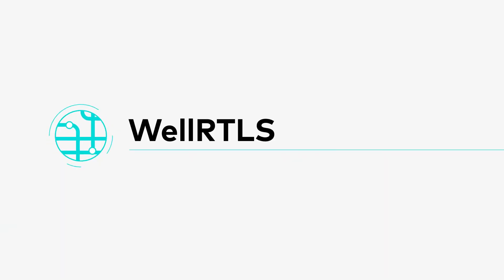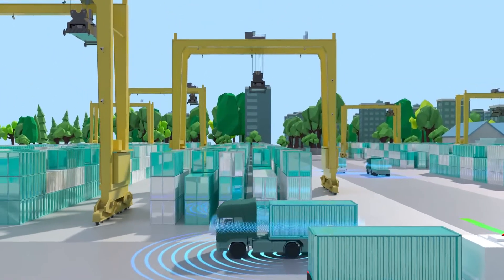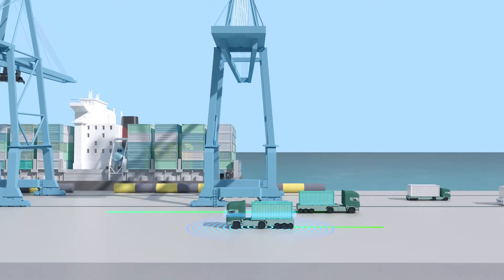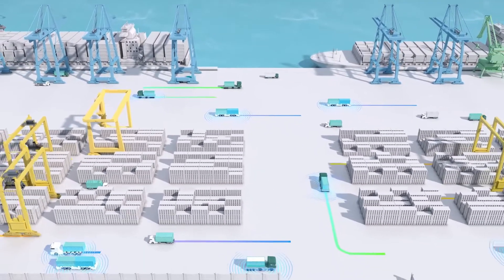WellRTLS, the real-time location system, reveals limitless possibilities for reimagining terminal operation. With a variety of locating methods, the system is highly modular and thus versatile. Working best with the rest of the line-up, WellRTLS makes up the final piece of data visualisation for the utmost efficiency boost.